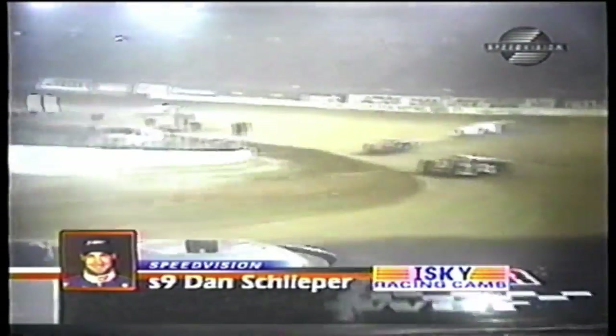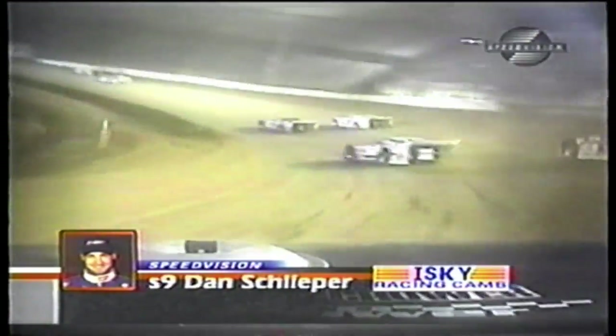Looking at this, you really just can't get the sense of how fast they're going, because television tends to flatten out what you see, and you can never truly get a sense of speed.